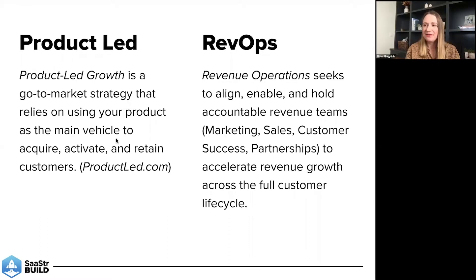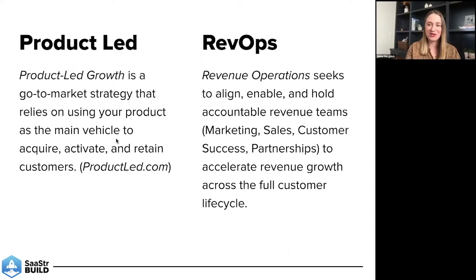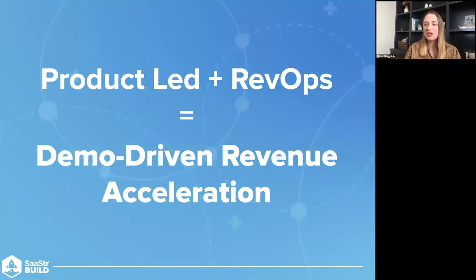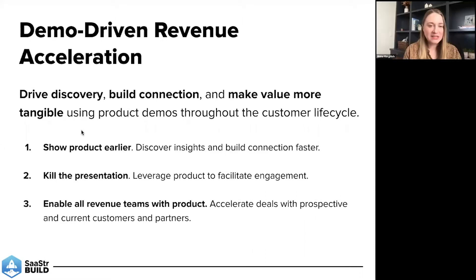We believe that you can be product-led within every revenue team to facilitate conversations and move business forward. That's why we think these two concepts together are so powerful. The combination of product-led plus revenue ops — where you're actually leveraging product throughout the customer lifecycle — we are calling demo-driven revenue acceleration. That is: driving discovery, building connection, and making value more tangible using product demos throughout the customer lifecycle.